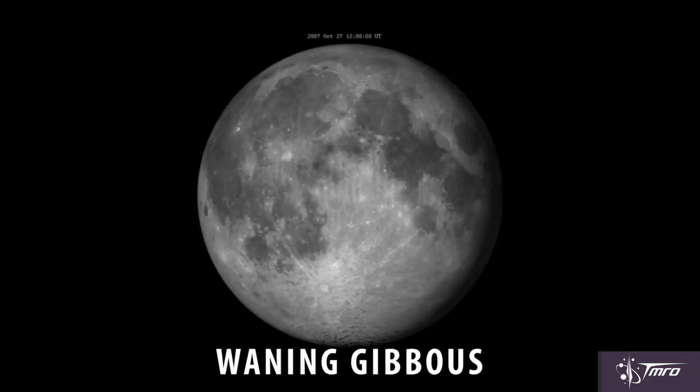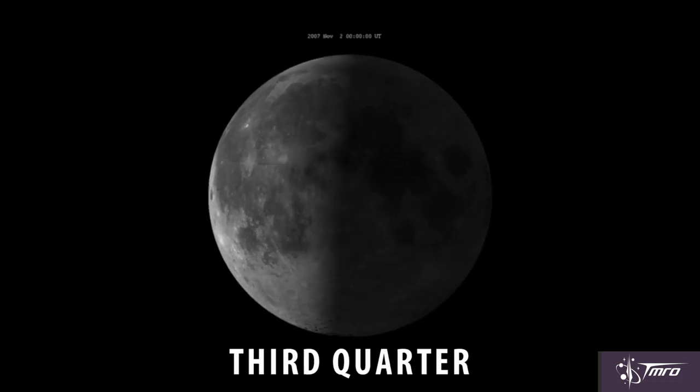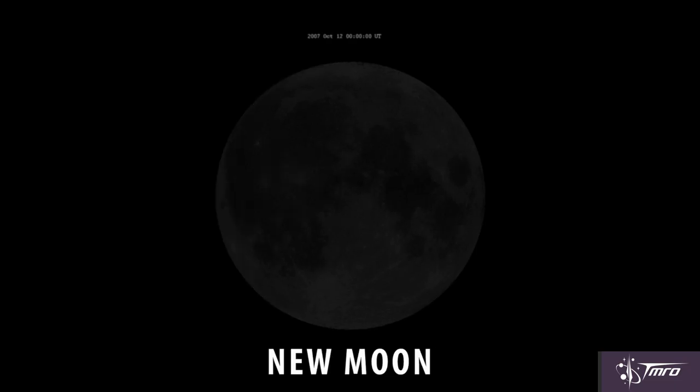Waning gibbous is next — waning indicating that the phase of the moon is getting smaller. Then third quarter, also well-named as we're three-quarters of the way through the lunar cycle. Then waning crescent, with just a sliver left. Then back to new moon, and once again through the phases.